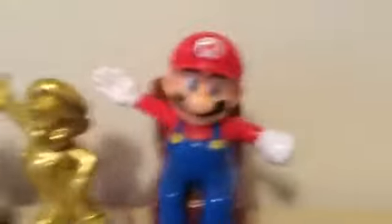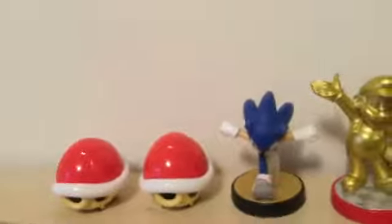I have the McDonald's Mario toy, the Golden Mario Amiibo, the Sonic Amiibo, and then the two red shells. I'm gonna be making a way bigger collection, but right now I just wanted to show you.